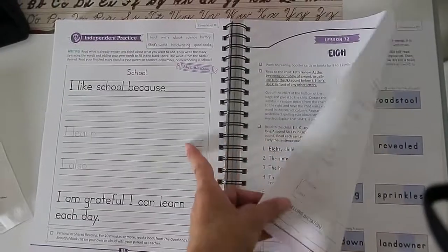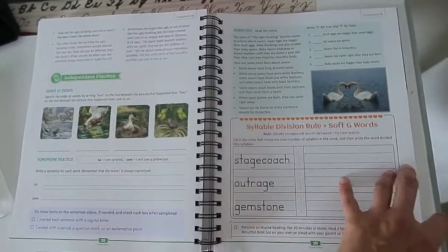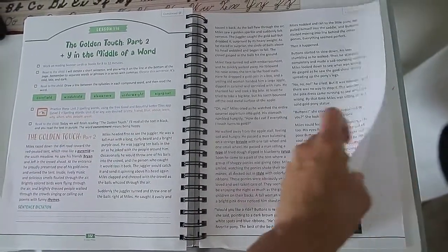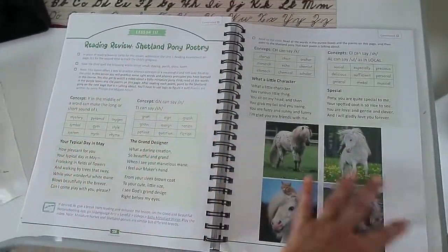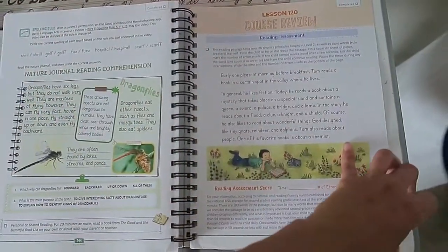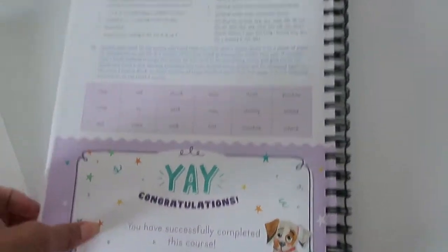There's beginning sentence diagramming, some writing practice, and you can see the lessons get increasingly longer and more challenging as the course progresses. Throughout, all the reading selections are about good and beautiful things — there's even a lesson about reading uplifting content. There's also nature journaling, a whole course review, a final reading assessment, and a little congratulations certificate. That's the course book.